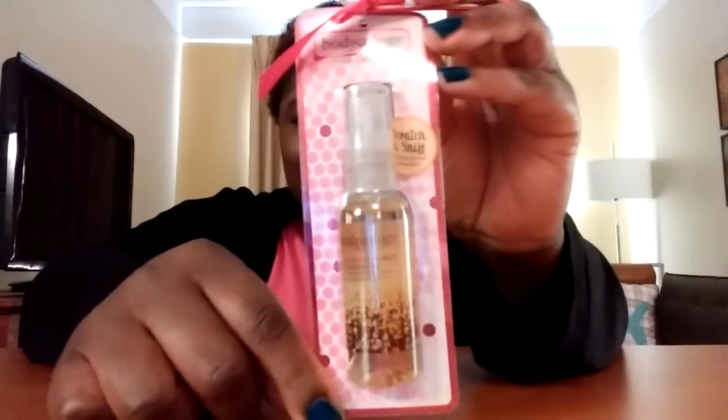Another Bodycology product from Walmart — it's like body spray, which is cool for teenagers. You don't want them going out in expensive perfume spraying themselves to death. Just start them out with the inexpensive, nice-smelling stuff, and they'll learn how to use perfume as they get older.